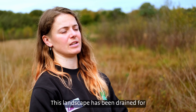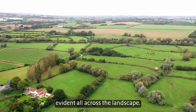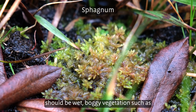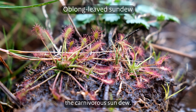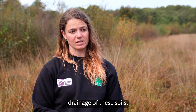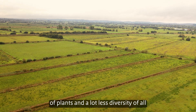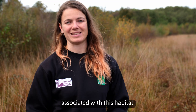This landscape has been drained for centuries and the impacts of that are evident all across the landscape. The biodiversity of a site like this should be wet, boggy vegetation, such as sphagnum mosses and the carnivorous sundew. These are rare and important habitats and they have slowly declined due to the drainage of these soils, leaving a lot less diversity of plants and a lot less diversity of all the other animals associated with this habitat.